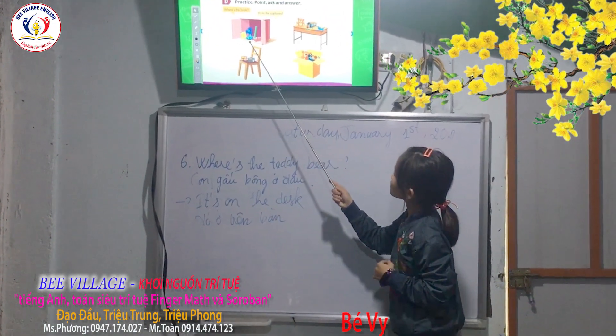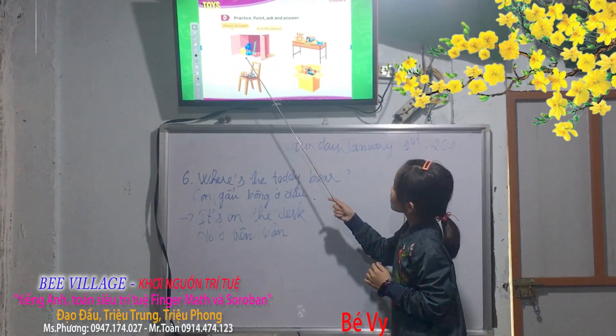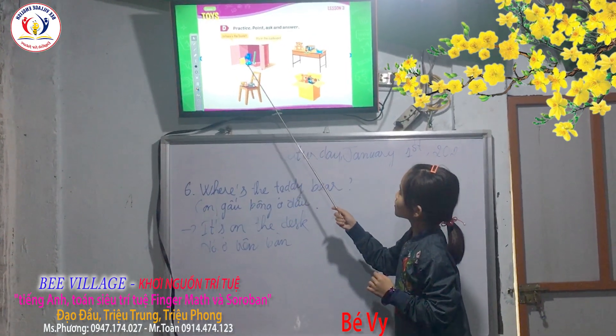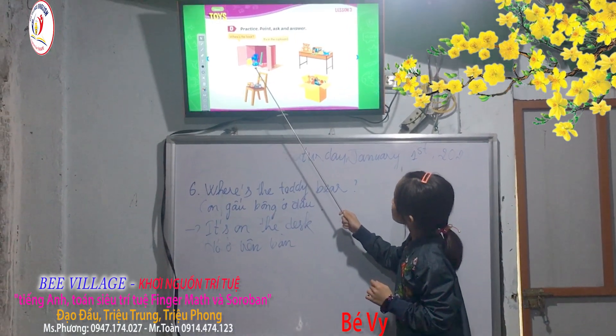It's in a fan. It's a bag. It's in a balloon. It's blue. Okay. It's in the cupboard. Cupboard.